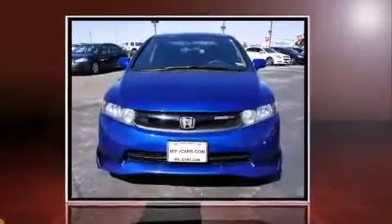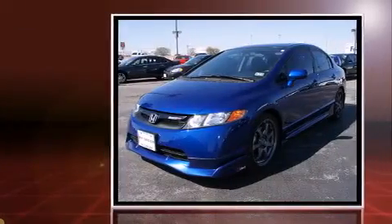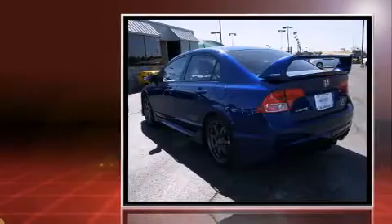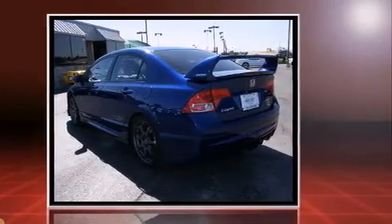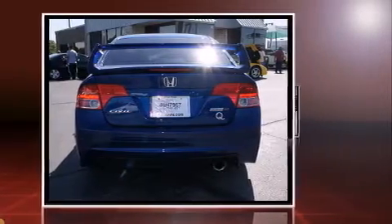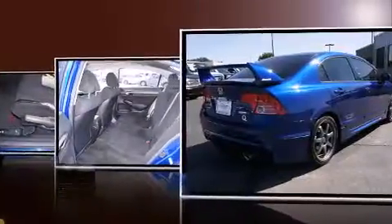Experience driving perfection in the 2008 Honda Civic. This four-door, five-passenger sedan just recently passed the 50,000 mile mark. It features a standard transmission, front-wheel drive, and a two-liter four-cylinder engine — all of the premium features expected of a Honda.